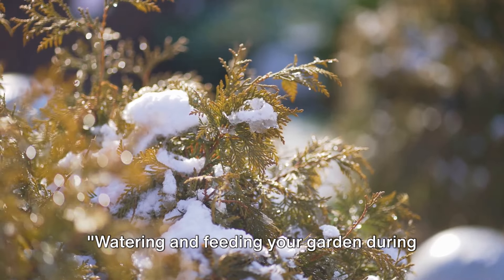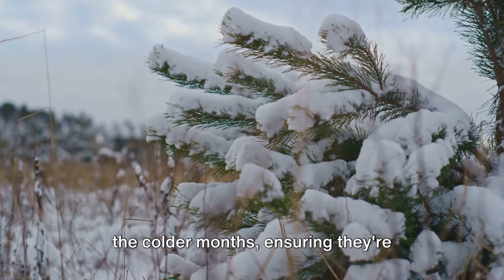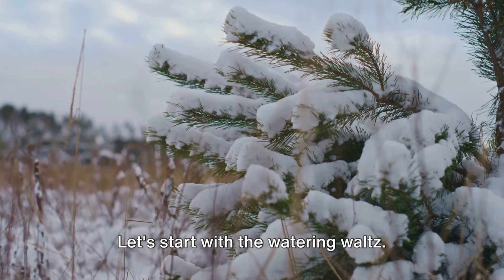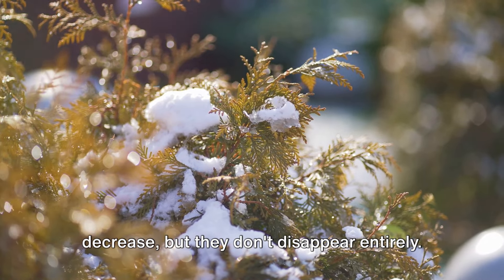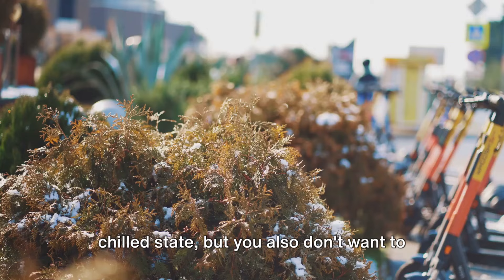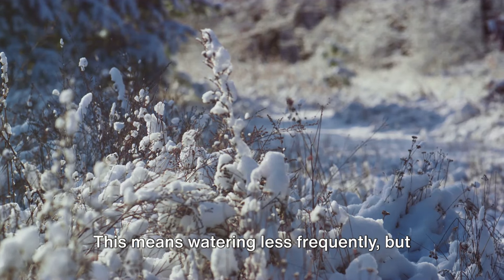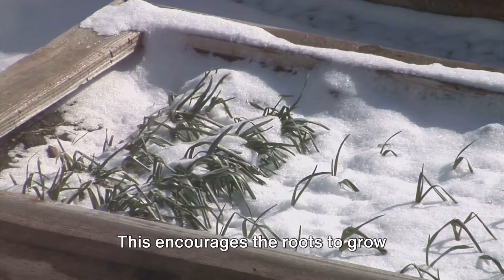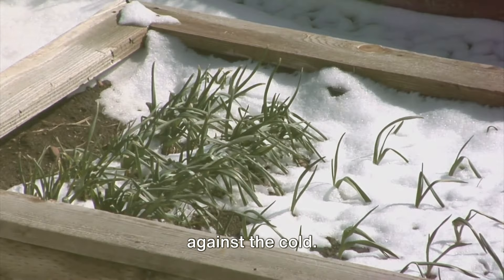Watering and feeding your garden during winter is a delicate balance. It's like a dance where you must lead your plants through the frosty ballroom of the colder months, ensuring they're neither parched nor overwatered, neither starved nor overfed. Let's start with the watering waltz. In winter, your plants' water needs decrease but they don't disappear entirely. The trick is to water sparingly but deeply — watering less frequently but ensuring the water reaches deep into the soil. This encourages the roots to grow downwards, which in turn helps them become more resilient against the cold.